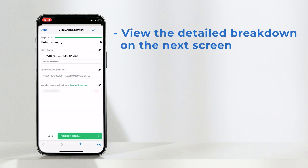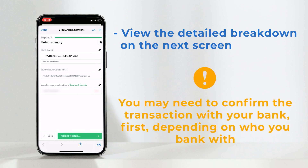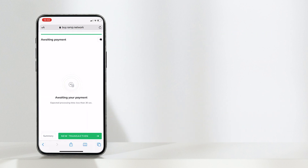You will see the detailed breakdown of your transaction. You may need to confirm the transaction with your bank depending on who you bank with. You'll see the awaiting payment screen appear initially, and then after a short period the all done screen should appear. At this stage you can either complete a new transaction or view the transaction summary.